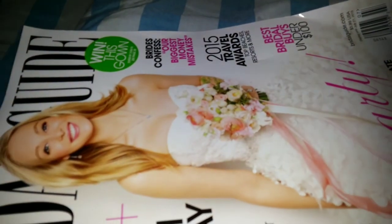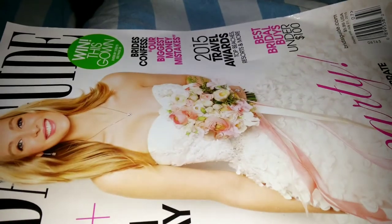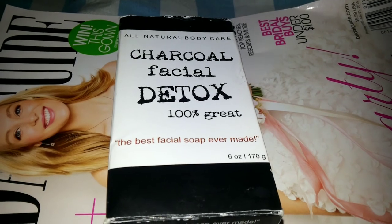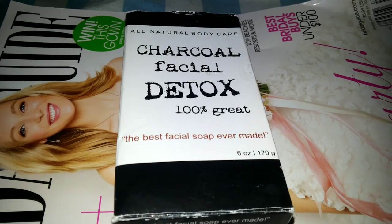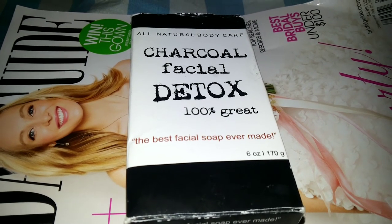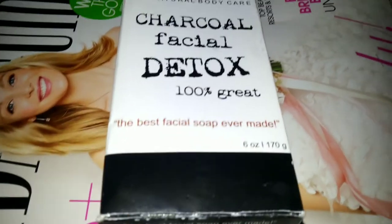Tea tree oil is also in it, which is a good bacteria killer, so it does clean your face really well. I absolutely love it. I would absolutely suggest trying this, and if you can't find this brand, no big deal — I'm sure there are other ones just as good. I'll probably use this all over my whole body, because if my face is feeling firm, clean, and fresh, I want to feel that way all over.